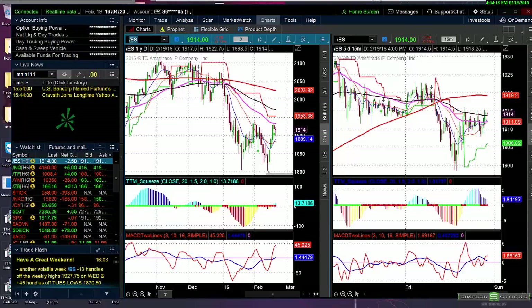Good afternoon, this is Chris Brecher with the Simpler Options free video, the weekend edition for February 22nd, 2016. It's about four minutes after the bell. Basically, today was one of those consolidation days again.